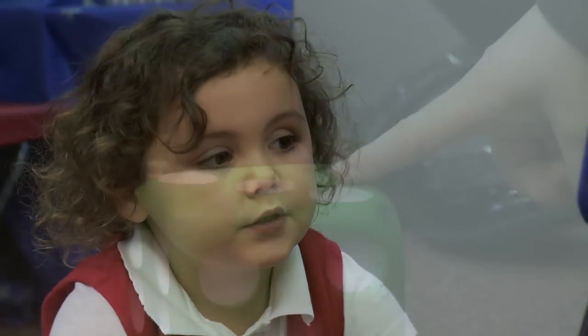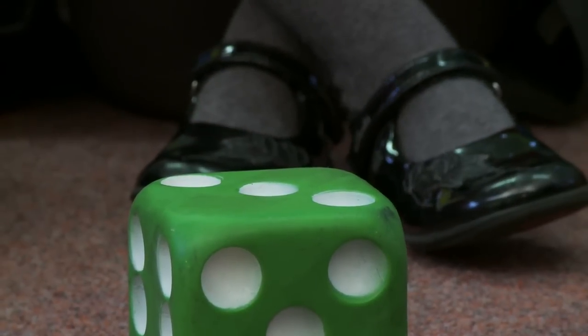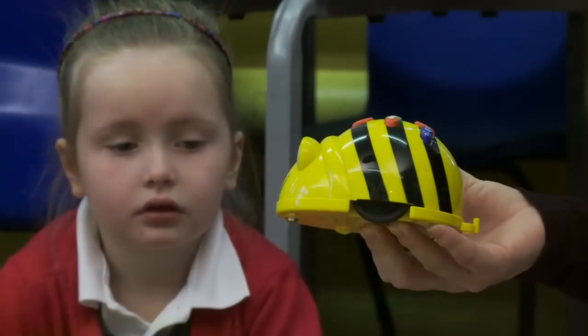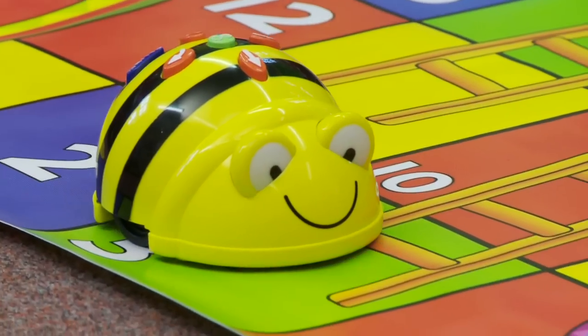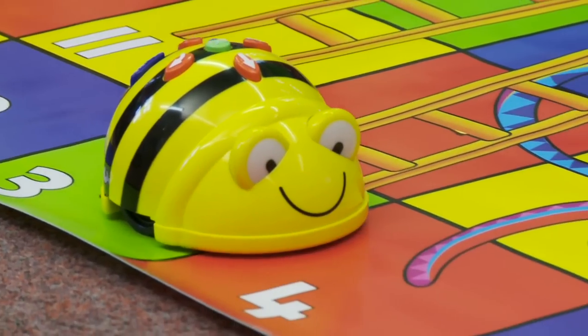Today we've been using the BeBot for a numeracy activity for the Snakes and Ladders game. Children practised their numbers and counting. We counted forwards and we counted backwards, and we used BeBot to move along the Snakes and Ladders game, up the ladders and down the snakes.